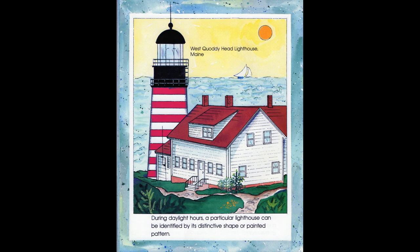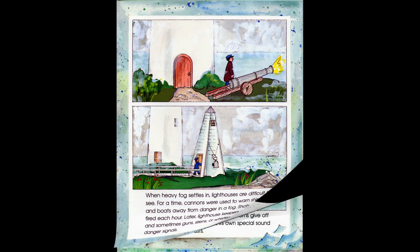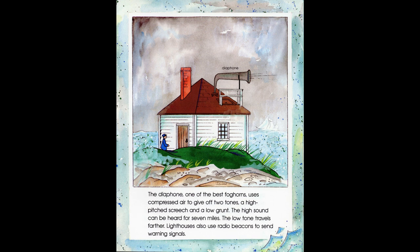During daylight hours, a particular lighthouse can be identified by its distinctive shape or painted pattern. When heavy fog settles in, lighthouses are difficult to see. For a time, cannons were used to warn ships and boats away from danger in a fog — shots were fired each hour. Later, lighthouse keepers rang bells, and sometimes guns, sirens, or whistles were used as warning signals. Today, at many lighthouse sites, foghorns give off warnings. Each foghorn has its own special sound and number of blasts. The diaphone, one of the best foghorns, uses compressed air to give off two tones — a high-pitched screech and a low grunt. The high sound can be heard for seven miles; the low tone travels farther.